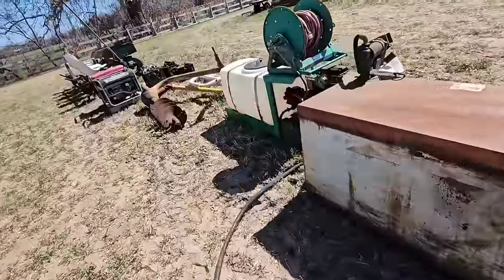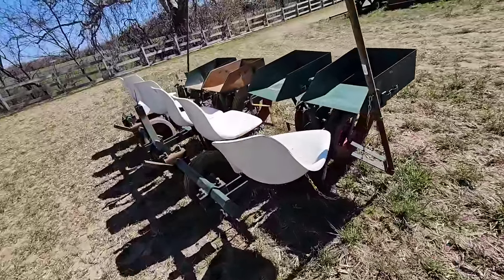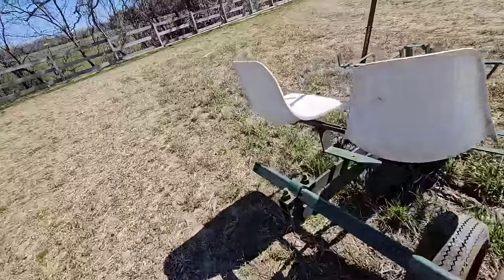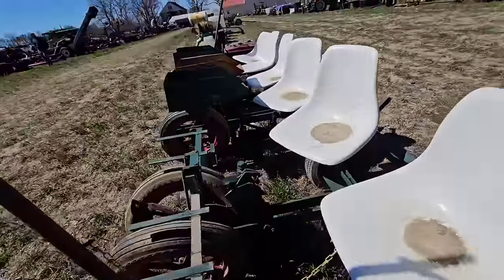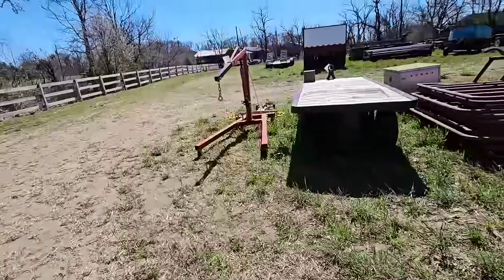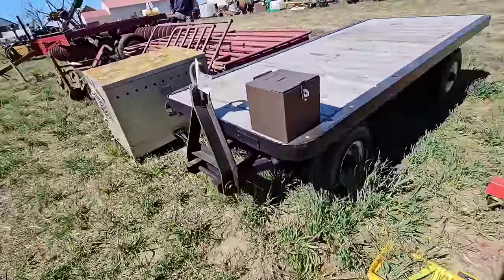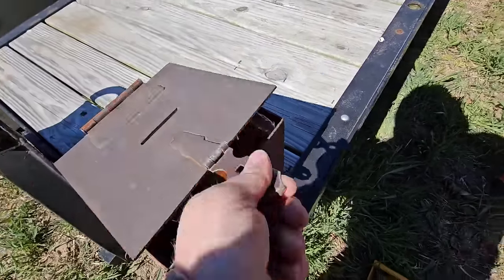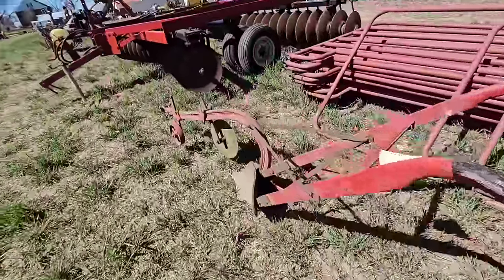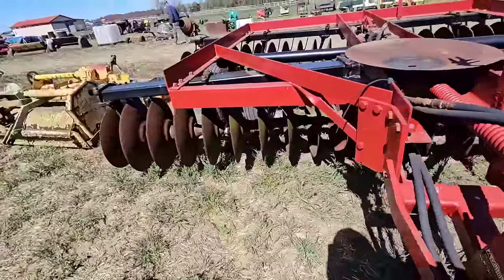Got a post hole digger, some generators, got some planter action going on here — you just need seven people to make it work. Somebody's got a little roadside stand wagon — that's pretty nice actually, with a waterlogged money box. Wow, that's a big boy — need some horsepower to drag that bad boy, that's for sure.